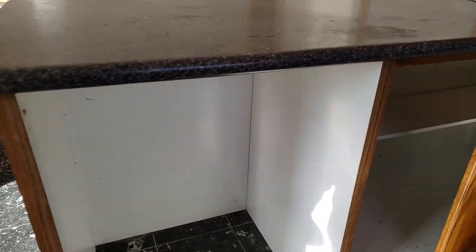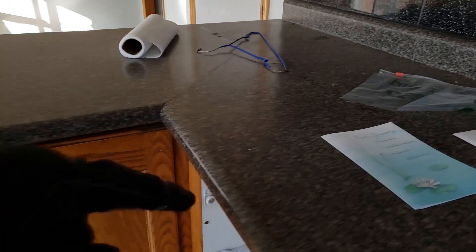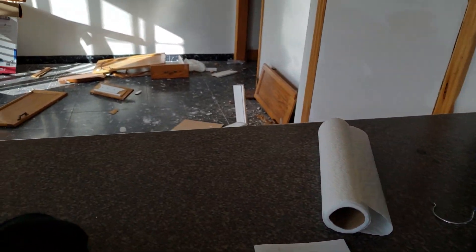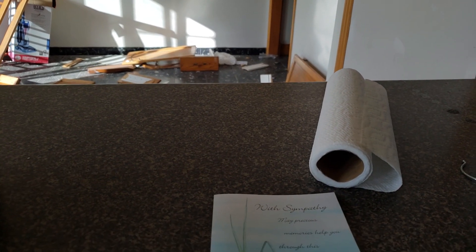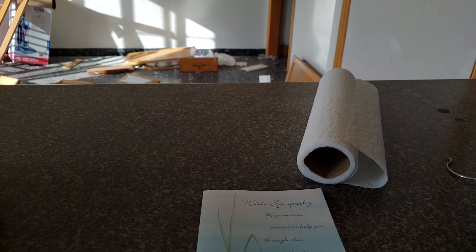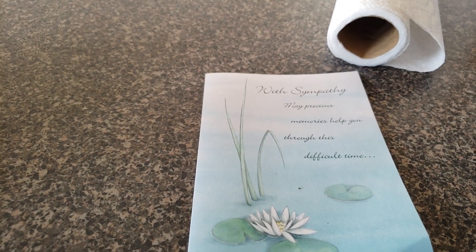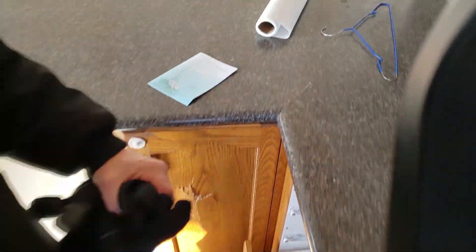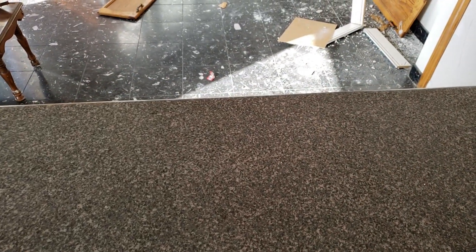We've got a sympathy card here. Let's see — 'With sympathy, may precious memories help you through this difficult time.' That is sad. I'm not going to read the name but it does seem that there was a death in the family, so that's too bad.